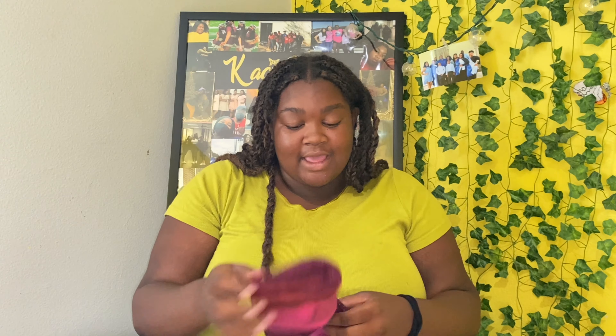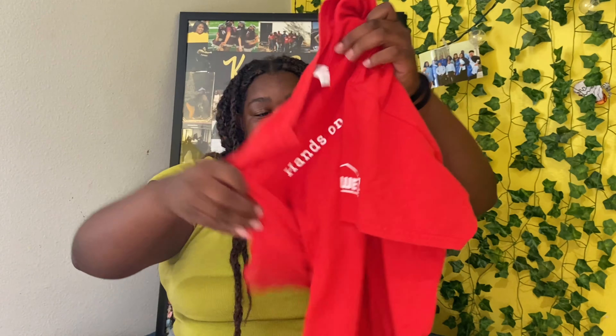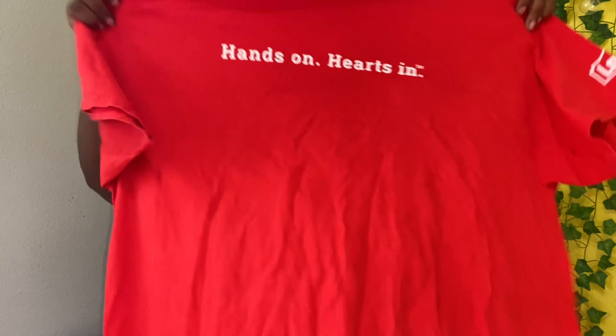When I saw this top I was like I'm getting it. I haven't tried it on yet but I'm probably going to try it on for you guys so you can see the cut and how it looks. I also got a plain green top just to work out in, and another workout top - it's a Lowe's top that says 'Hands On Hearts' and I was like this is so cute, it explains me perfectly.